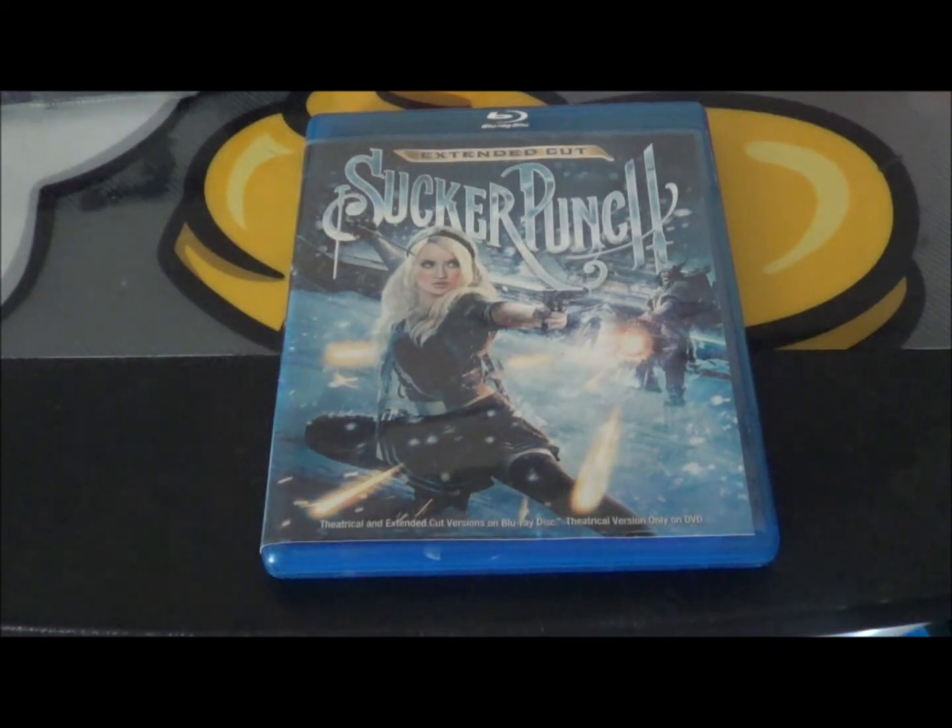So that was my newest mystery unboxing of Sucker Punch. Let me know what you guys think. I'll catch y'all later.